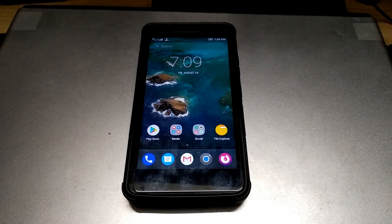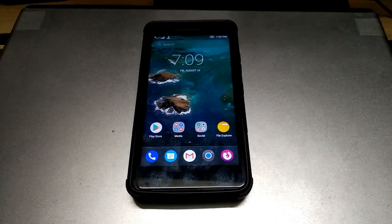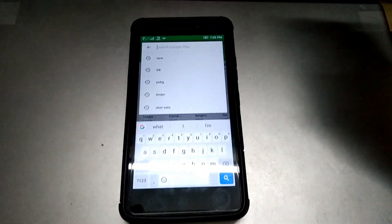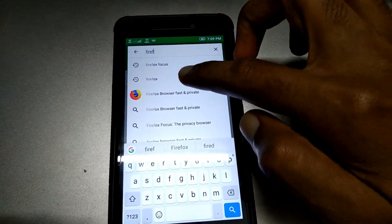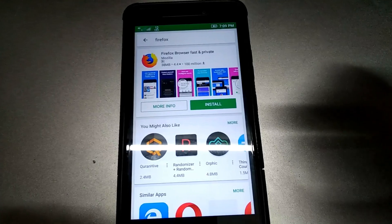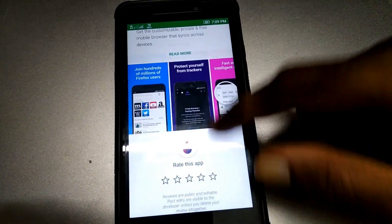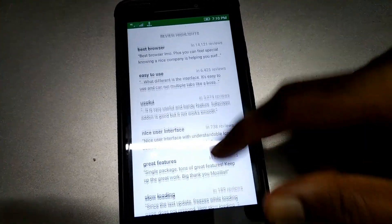Hey guys, this is the review of Firefox's newest browser, Firefox Rocket. It is available in India as of the moment, so go to the Play Store and search for Firefox. It is a lightweight browser mostly used for low-end devices which can't run the normal Firefox browser.